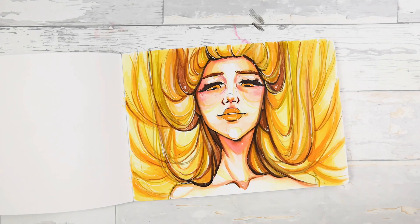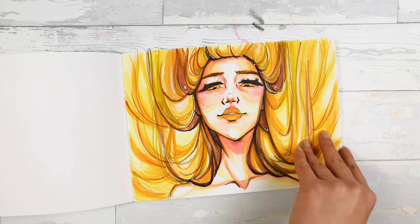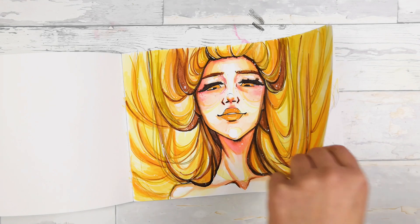This one is really good — I really like the color palette. I used water-based markers from Karin here.